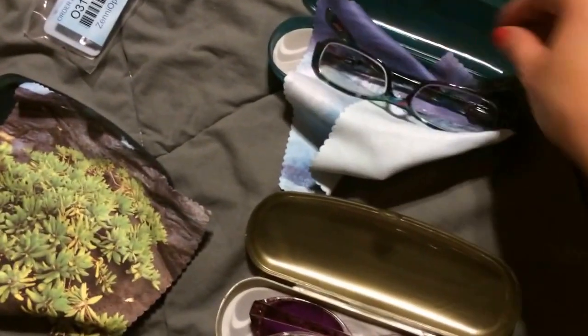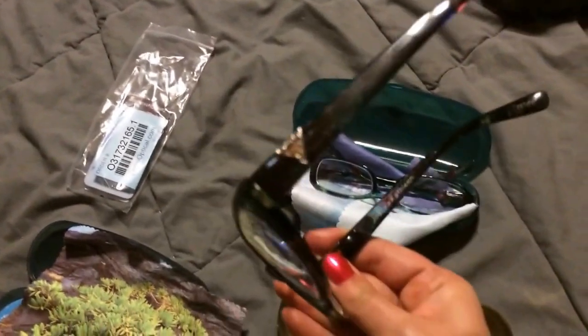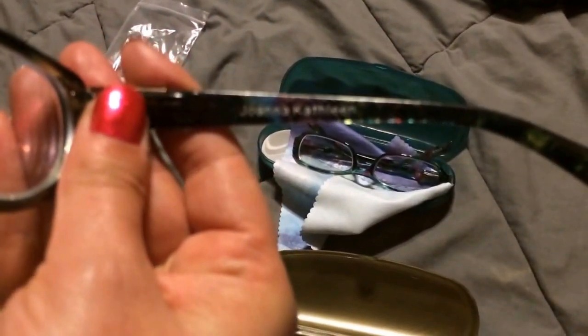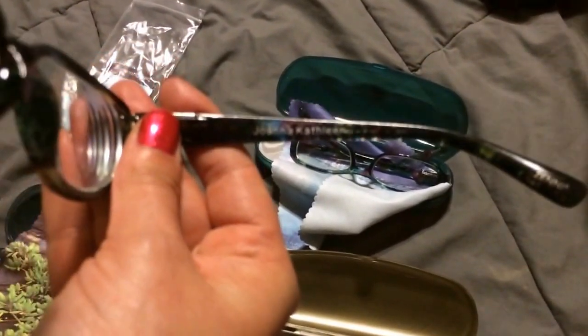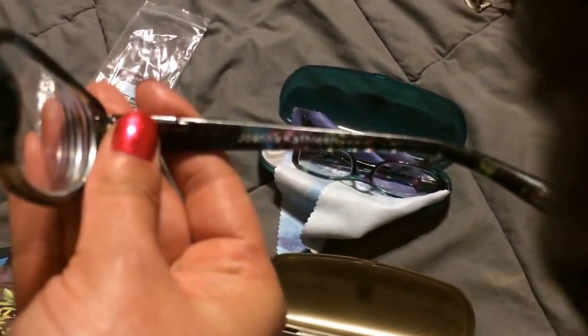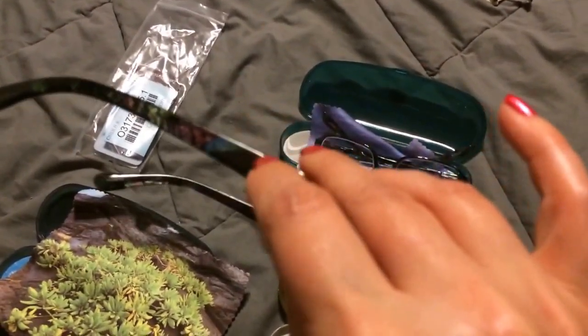And then the pair I'm wearing — I actually put my name on it, which I thought was pretty cool. For like three dollars extra or something, I could put writing on the outside of the frames.